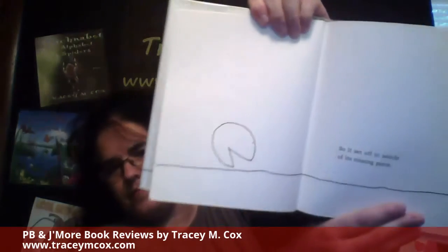So it set off in search of its missing piece. And as it rolled, it sang the song: Oh, I'm looking for my missing piece. I'm looking for my missing piece. Hi-di-ho, here I go, looking for my missing piece.